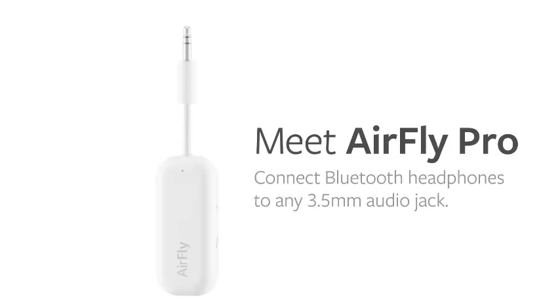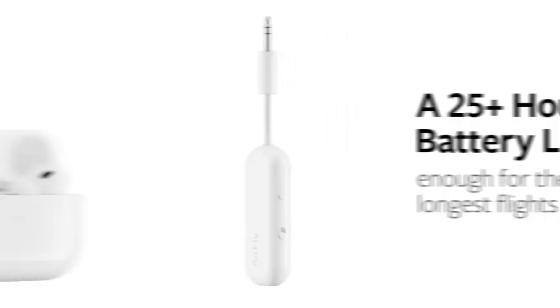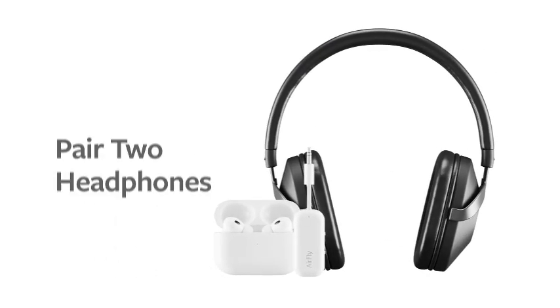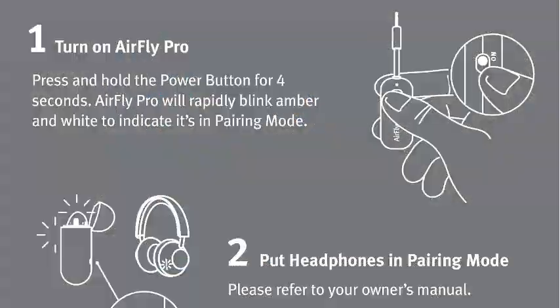Number four: Twelve South AirFly Pro, Bluetooth wireless audio transmitter and receiver for up to two AirPods or wireless headphones, compatible with any 3.5mm jack on airplanes and the gym. Elevate your audio experience with the Twelve South AirFly Pro, a versatile Bluetooth wireless transmitter and receiver designed for seamless connectivity.